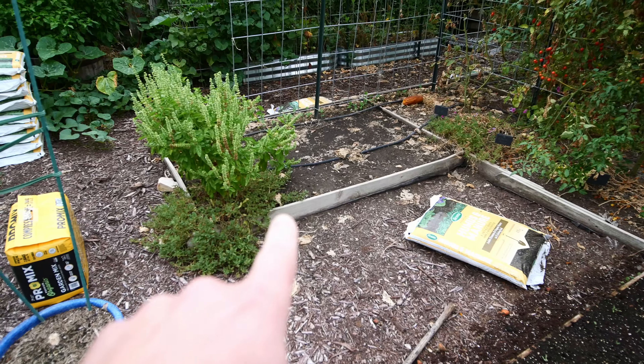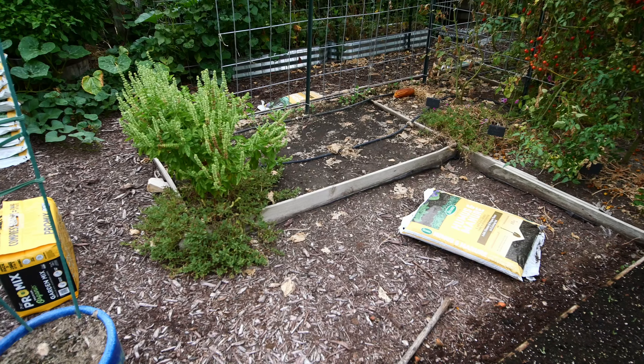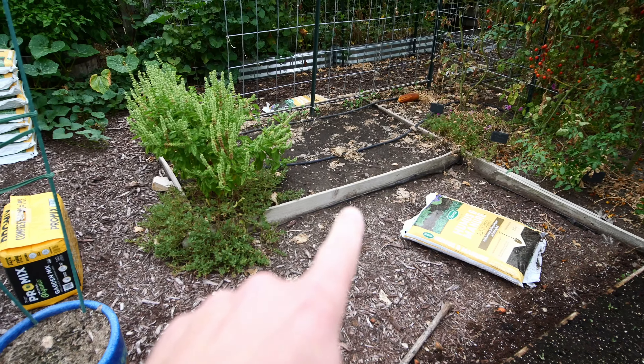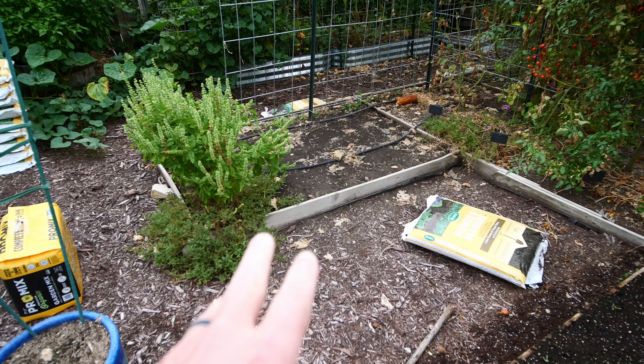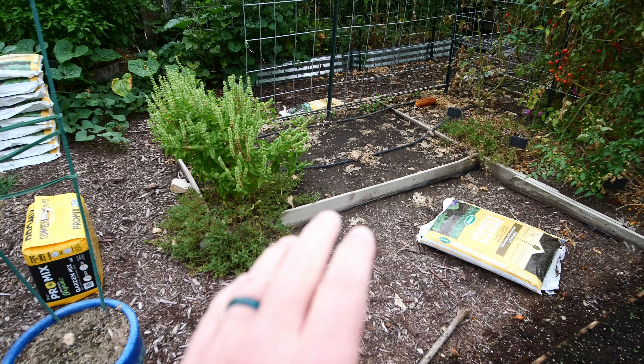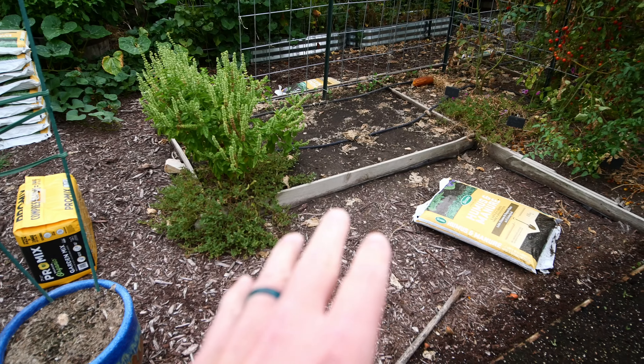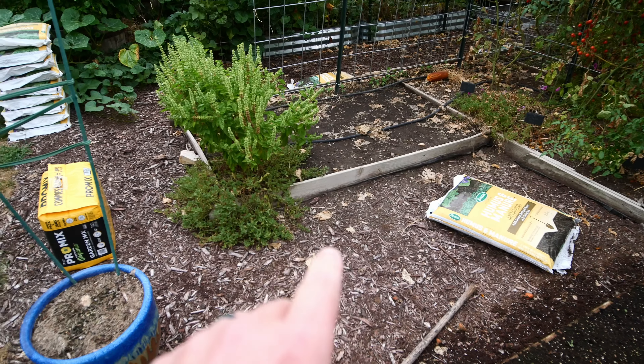This bed I still haven't got it amended - it's no dig, all of this is no dig - but still need to add compost and some pro mix in this bed, and then we're going to plant seedlings that we started indoors of lettuce over here.